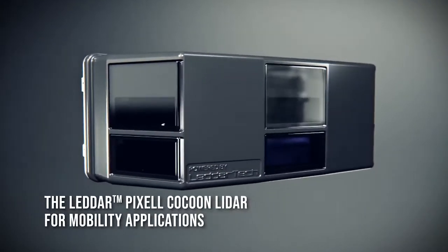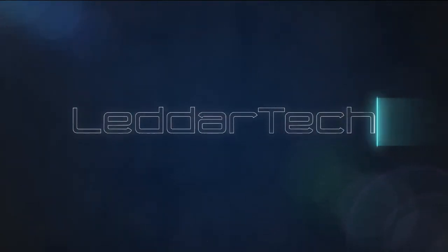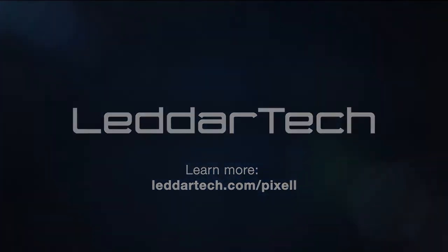Visit our website for more information about DetherPixel, the cocoon LiDAR for mobility applications. For more information, visit www.detherpixel.com.